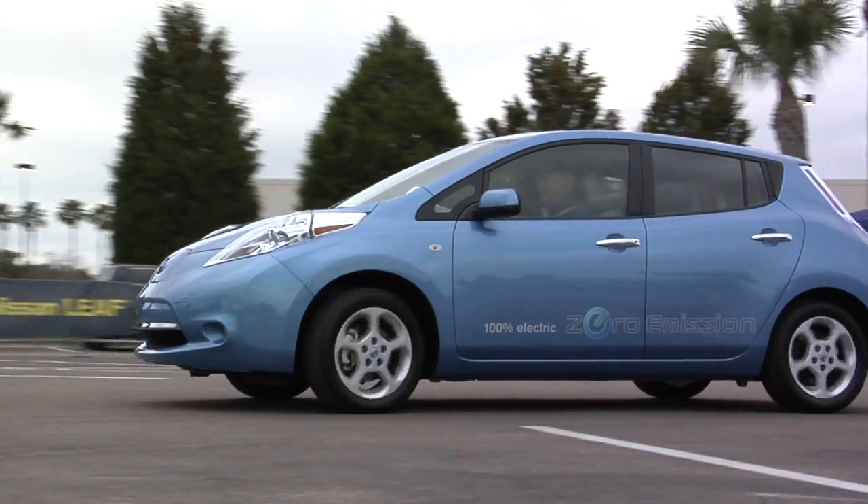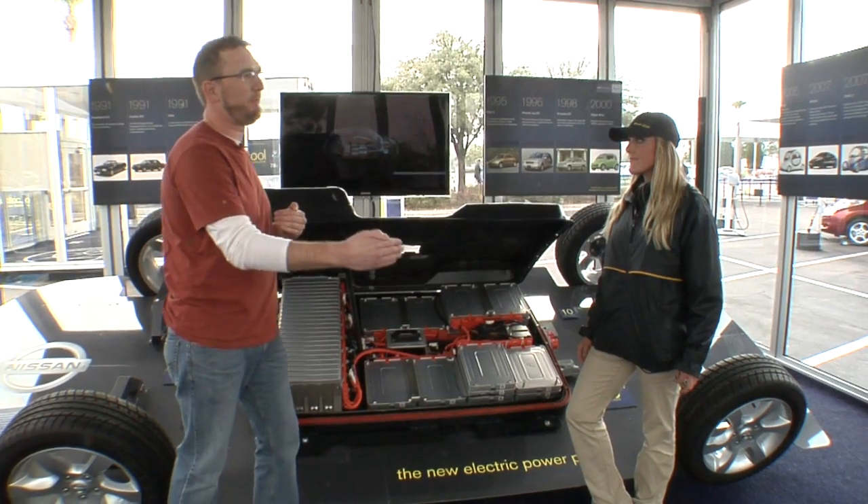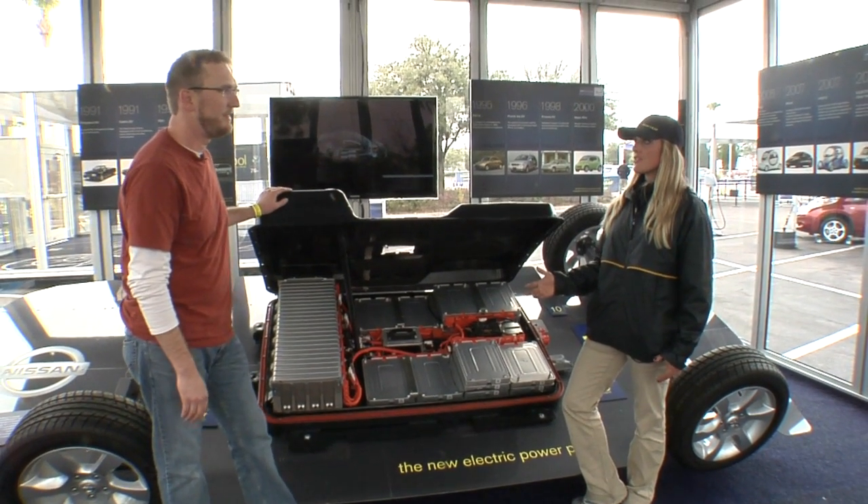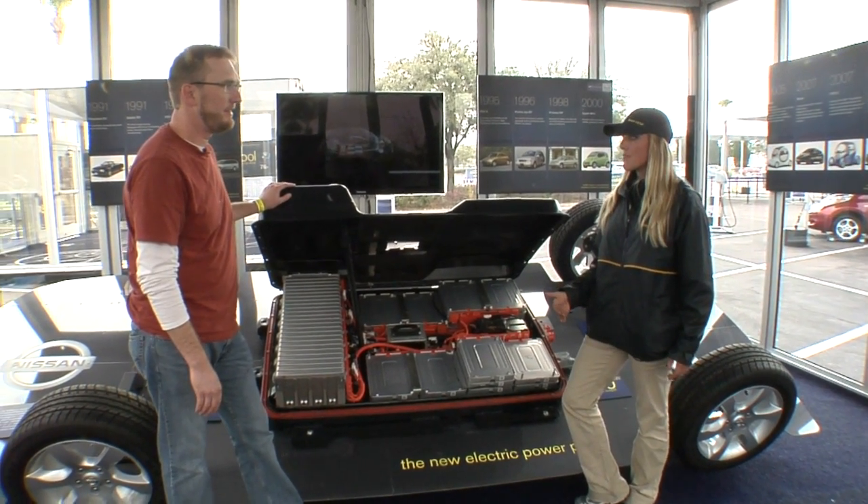People don't realize this with an electric car — there's not this buildup of power. It's instantly on. That's the great thing about electric vehicles: they have 100% torque at zero RPMs.